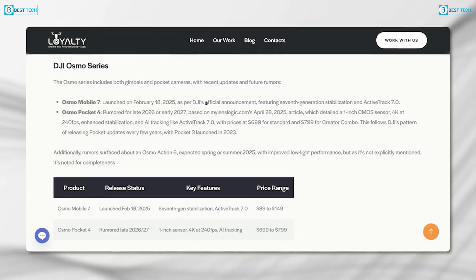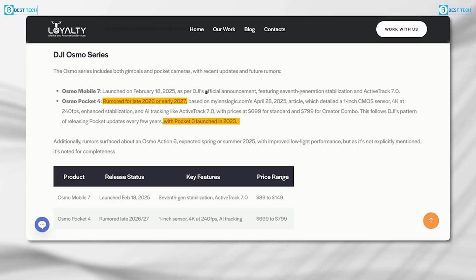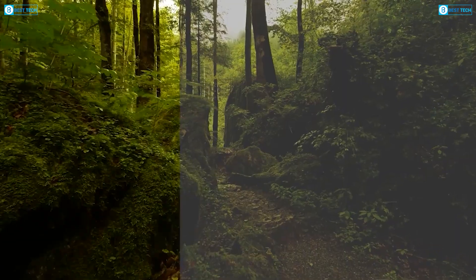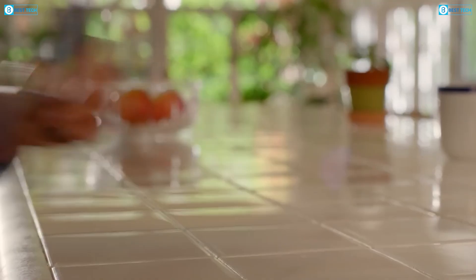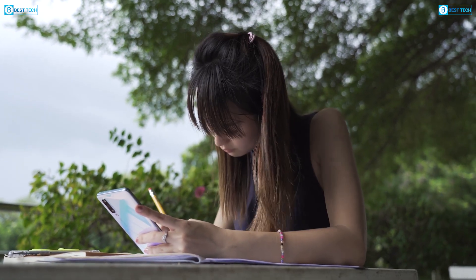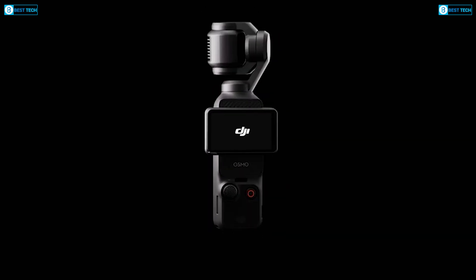As for availability and pricing, the Osmo Pocket 4 is expected to launch in late 2026 or early 2027, following DJI's typical 3-year release cycle. The standard version is rumored to be priced at $699, with a Creator Combo package available for $799. This marks a price increase from the Pocket 3, but the enhanced features — including the larger screen, improved stabilization, and superior image processing — position it as a premium tool aimed at serious creators. Casual users may still find the Pocket 3 to be a better fit, but for those seeking the cutting edge of portable video production, the Pocket 4 could be a game-changer. While these details are based on leaks and rumors, it's wise to wait for DJI's official announcement before making any purchasing decisions.